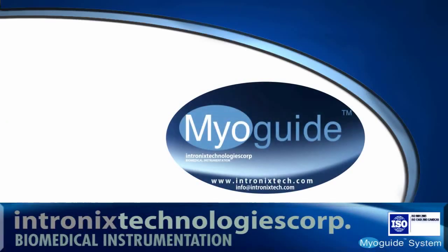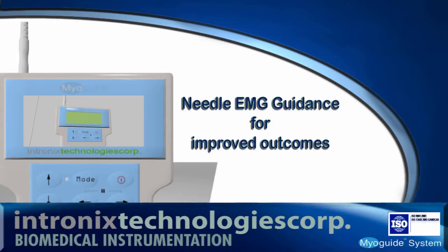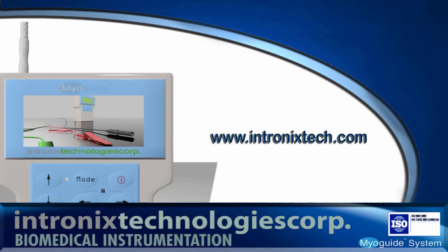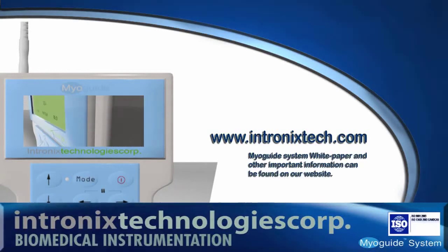Simple and effective, MyoGuide will help you improve treatment efficacy by increasing injection accuracy. Value. Innovation. Performance. MyoGuide. Visit www.intronixtech.com for details.